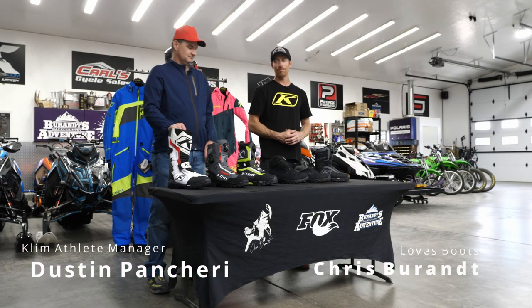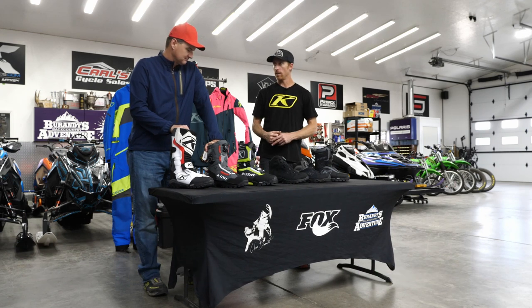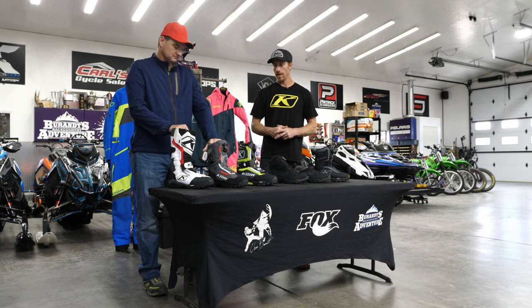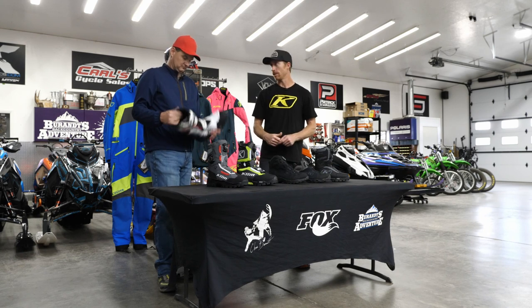It's boot time - a discussion on boots. My biggest pet peeve and what keeps me happy or not happy in a day is warm feet. We've got a pretty big variety here. I started with Klim and was an Adrenaline GTX guy - loved the BOA system, the dual BOA, and how lightweight the boot is. It was really easy to jump around. Then my guides started wearing the Havoc boot and I'm like, what are you guys doing?